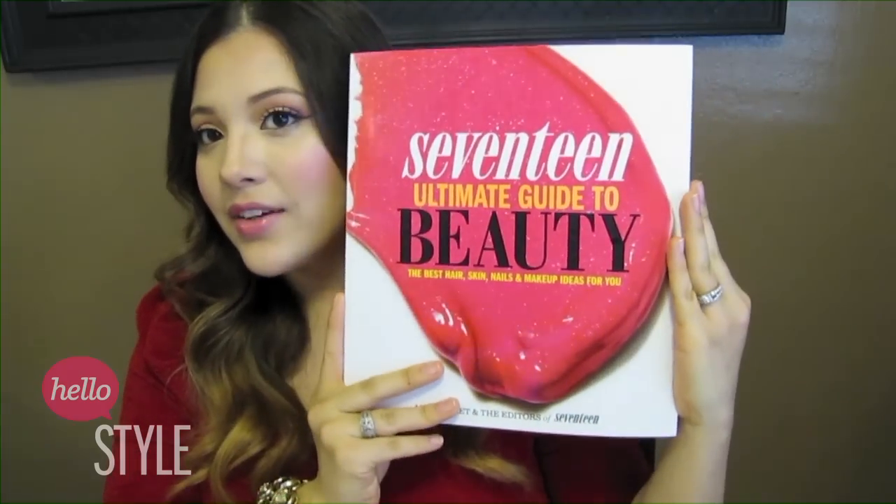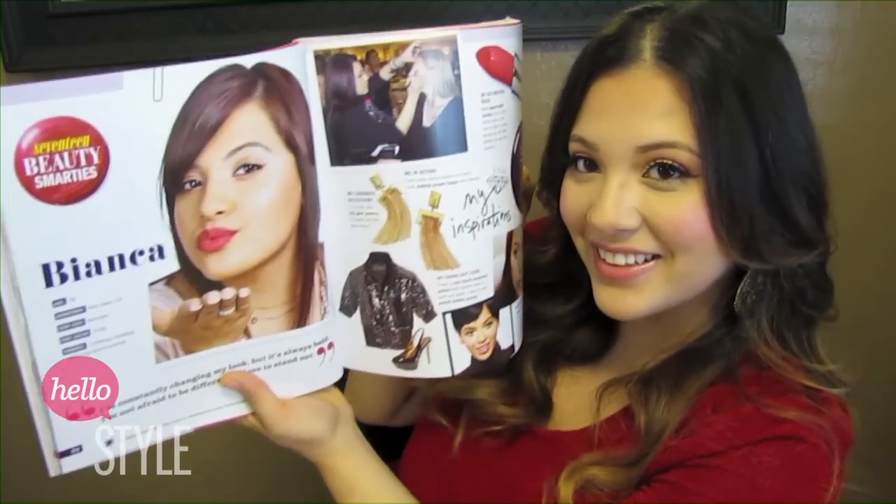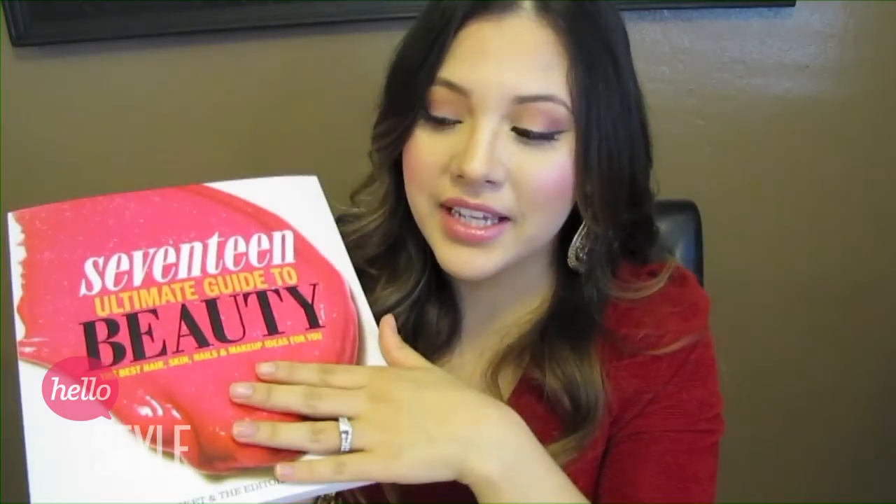Last but not least, one of my favorite books — this is the 17 Ultimate Guide to Beauty right here. You can find this wherever books are sold. There's so much in this book: you can find girly looks, dramatic looks, glamorous looks — tons. I think this book is great for anybody who loves makeup and hair, skin and nails. Everything that pertains to beauty is in this book. I highly recommend it for a sister, mom, or best friend. I think everybody should have a copy.